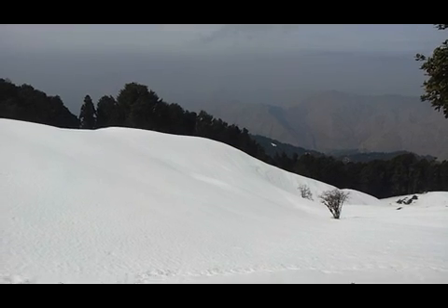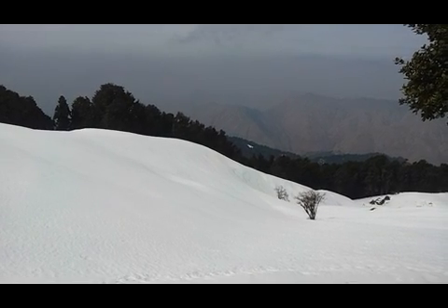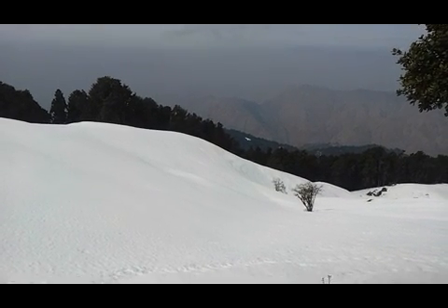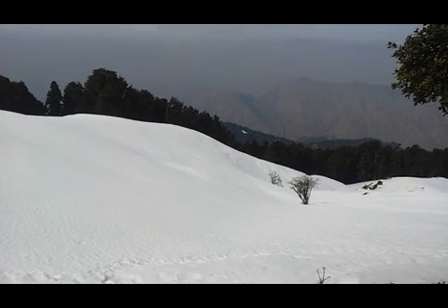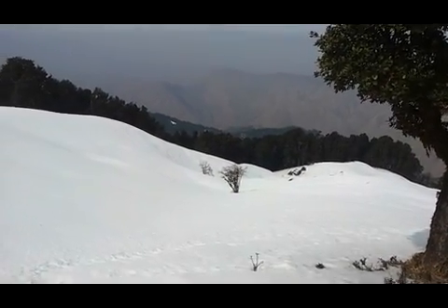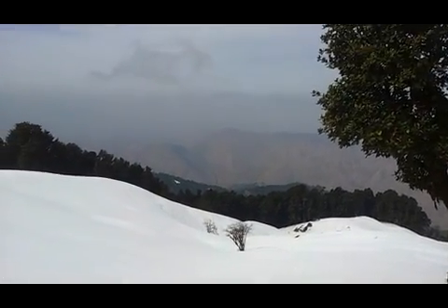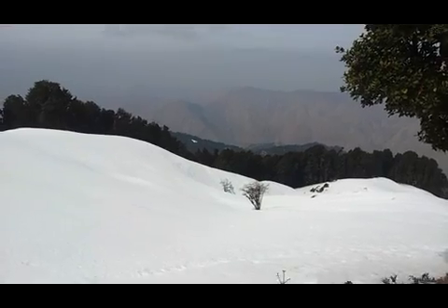We climbed from the Panthwari side to reach here. Camped the night before. And now we are going to go back the same route. The weekend trek is finally getting concluded. This is Vabok Chauhan from India Hikes, signing off.